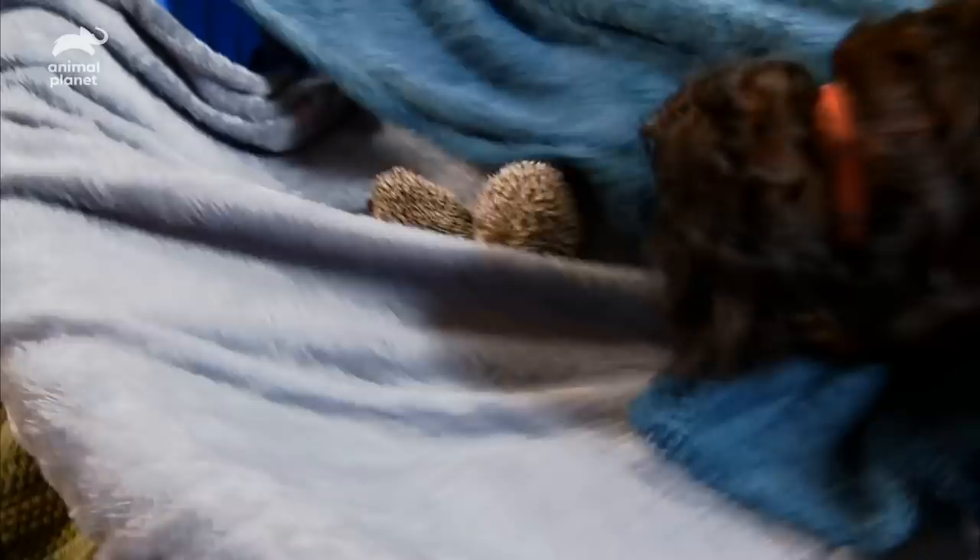Unfazed, Doodle takes it as a game of hide and seek. But the hoglets are pooped from all that playing, and Doodle will have to wait for another day.